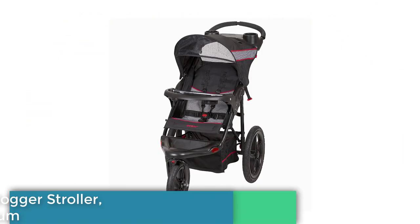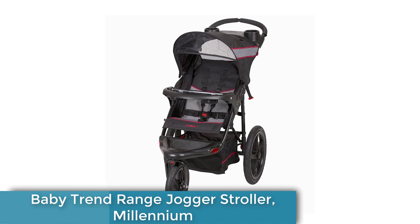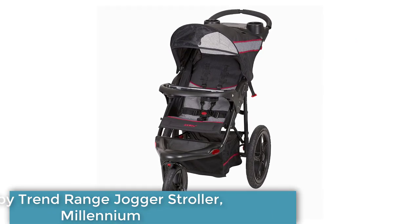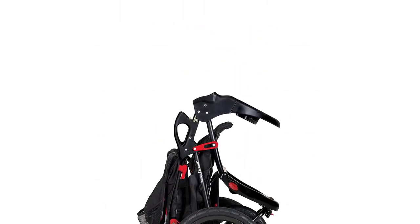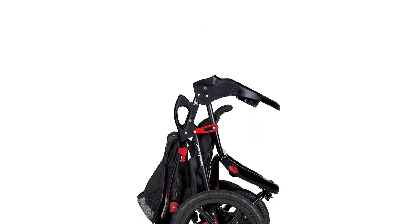Introducing the Baby Trend Range Jogger Stroller Millennium, the perfect all-terrain stroller for active parents. With its large bicycle tires and front swivel wheel, you can easily conquer any terrain, whether it's a city sidewalk or a bumpy trail.